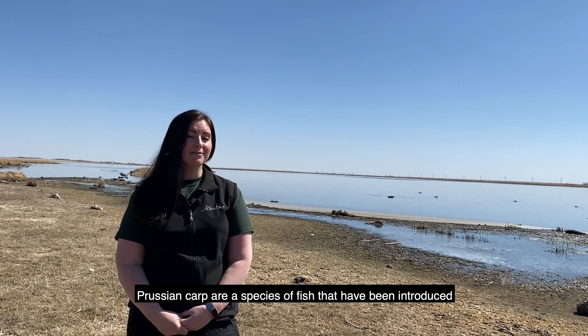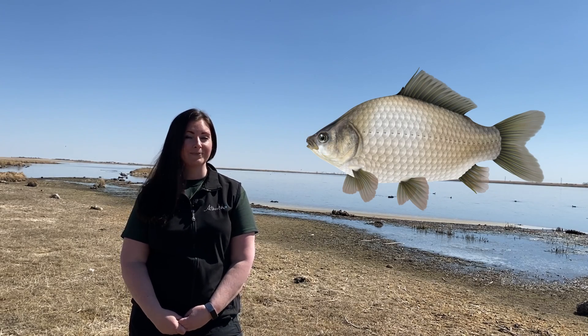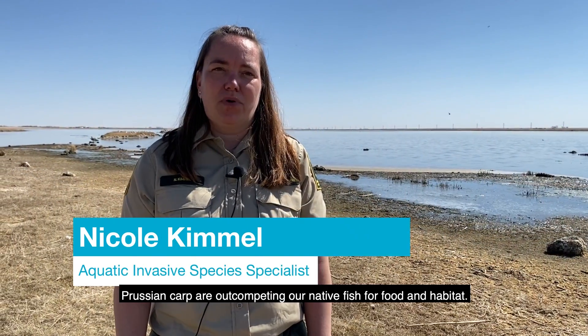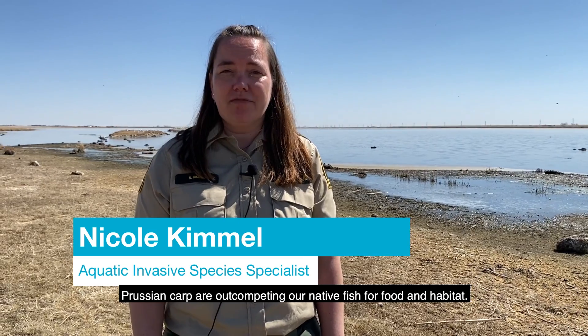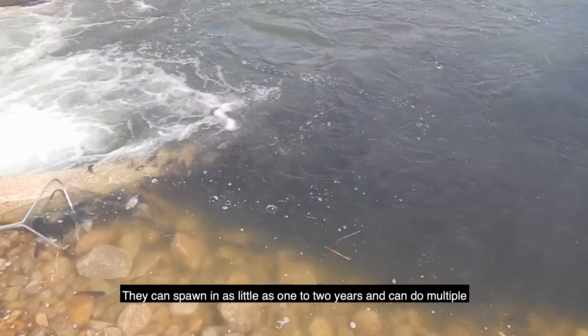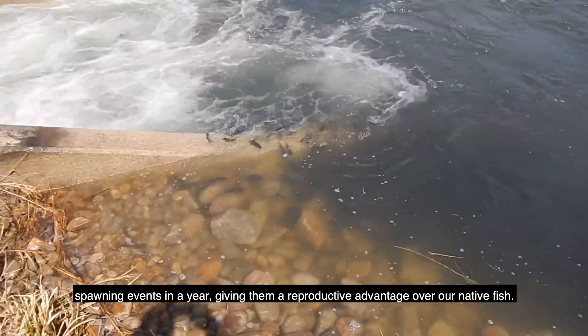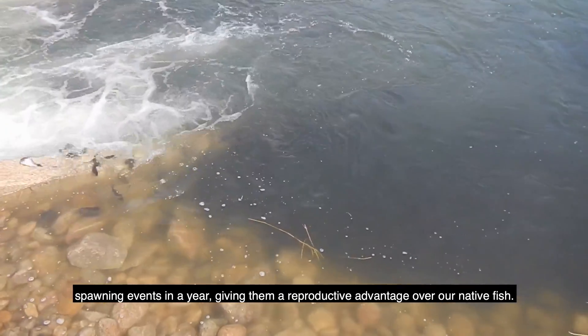Prussian carp are a species of fish that have been introduced to many watersheds across Alberta. They are out competing our native fish for food and habitat. They can spawn in as little as one to two years and they can do multiple spawning events in a year, giving them a reproductive advantage over our native fish.